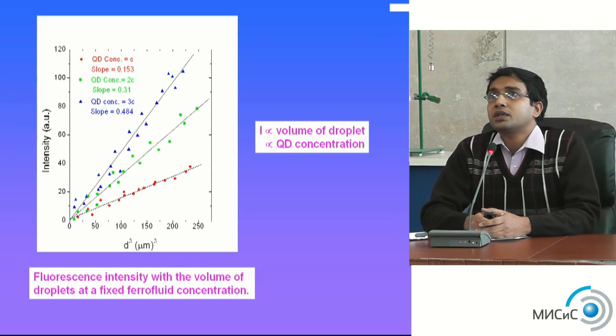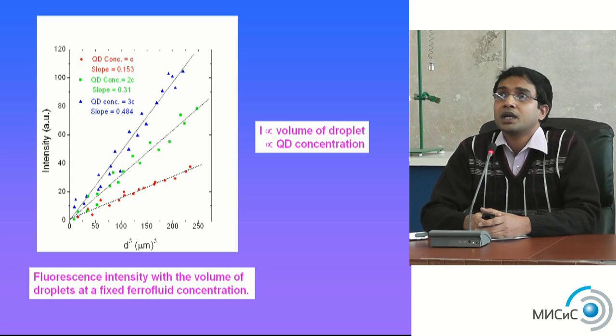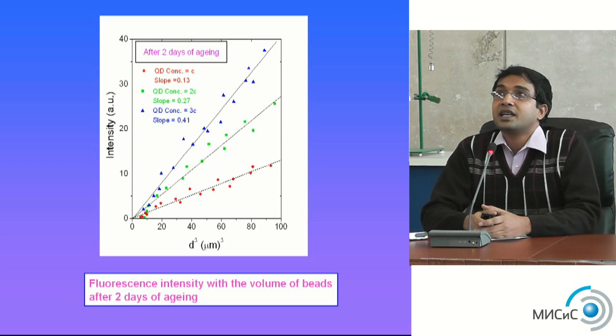Looking closely: the red (lower) line represents quantum dot concentration C, giving a slope of 0.153. The green line represents twice that concentration of quantum dots, giving a slope of 0.484 — quite high and quite interesting results for inserting magnetic oxides into quantum dots. The intensity depends on the volume of the droplet and the quantum dots concentration.